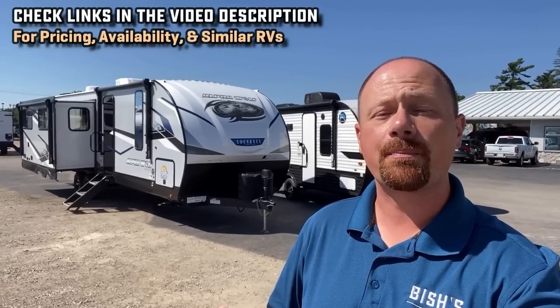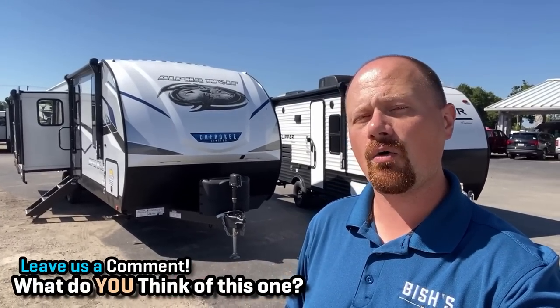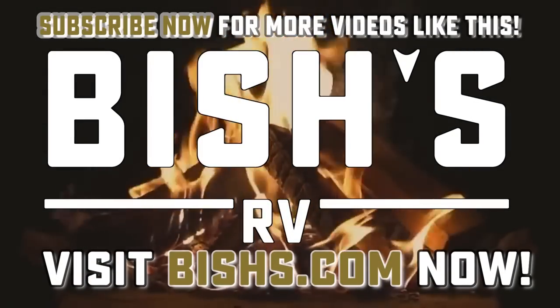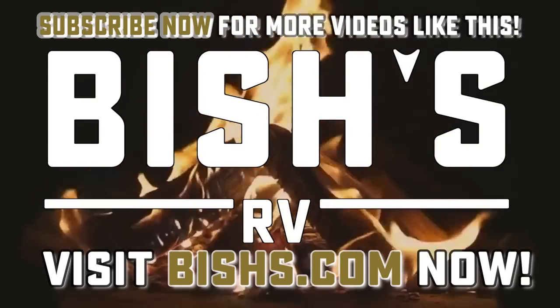They are certainly not the only brand that builds a floor plan like this — I'll see if I can scrounge up a couple similar floor plans to leave a link in the video description. In those links you'll also find where you can check out pricing and availability on this or any of the other RVs we have at Bishes.com. As always, let me know your favorite points and the one thing you'd change on this one given the opportunity — understand that that feedback is truly helping shape this product. When you're ready, we're ready. We're family owned and operated and we'd love to deal with you. Take care, stay safe, have fun, and happy camping everyone. We'll see you in the next one.